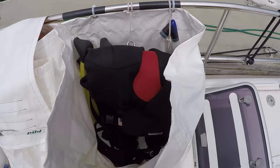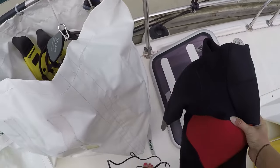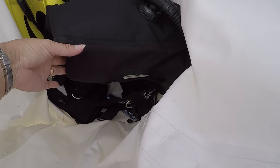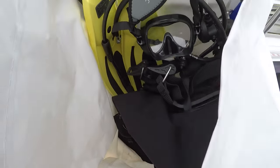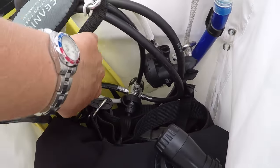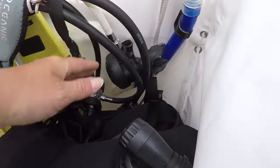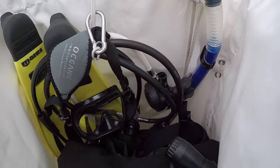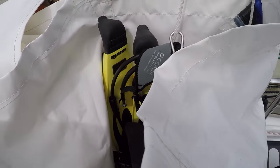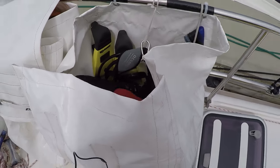This is my bag — so this is my suit, my wetsuit. I have my BCD here, I have my fins, I have my mask, and then we have this little strap so you can hang your regulator and snorkel as well. This is really nice and it keeps everything tidy, which I like.